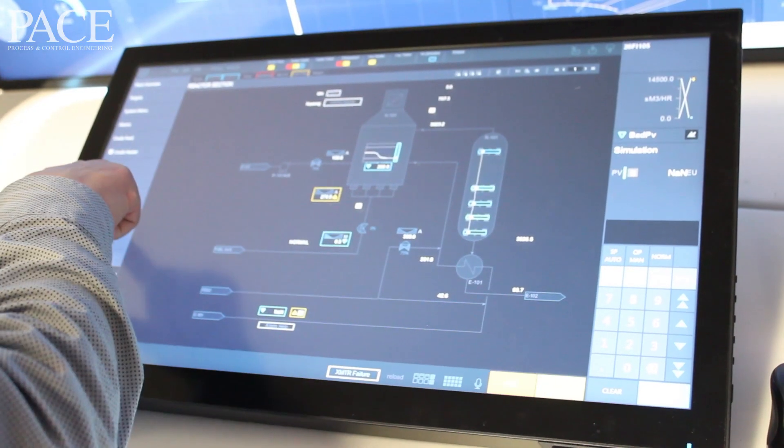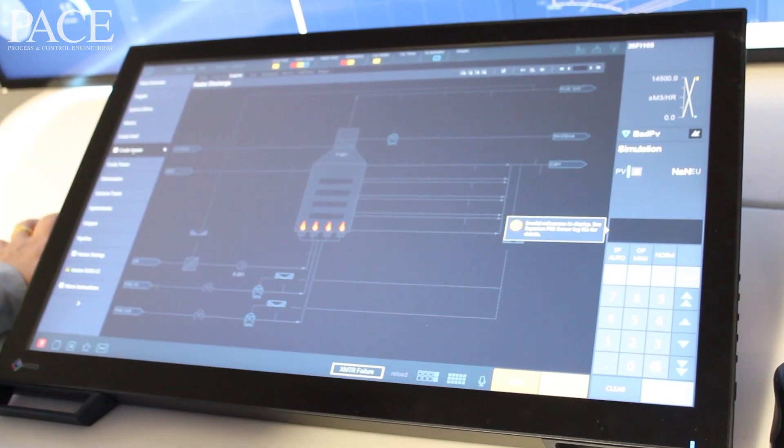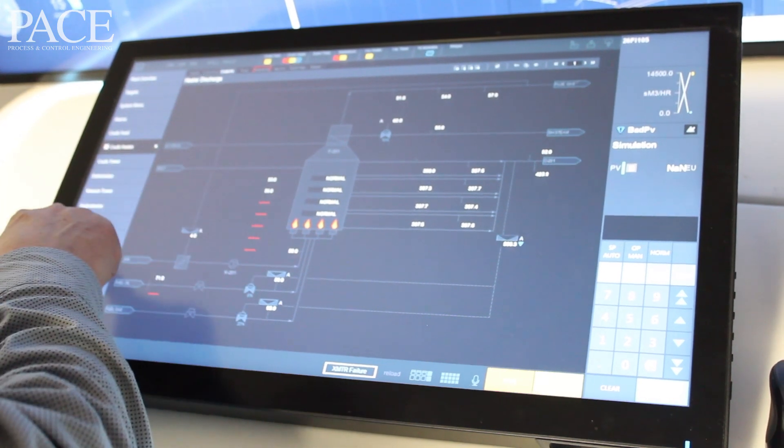The Honeywell Software Centre works closely with the other R&D centres in Honeywell to develop an integrated automation system. The focus here is on the operational interface, the human-machine interface, for the Experion Process Knowledge System.